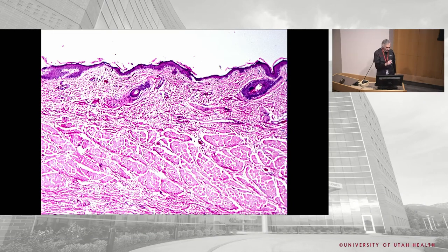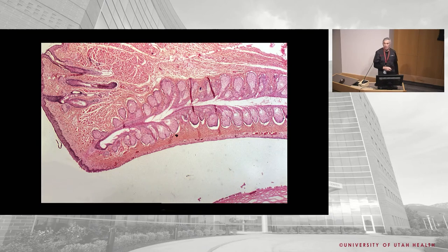The third layer is the tarsus. In primates, the tarsus is comprised of very dense connective tissue — not cartilage. If you work with rats or rabbits, they do have cartilage in the tarsus, but primates do not. We have dense connective tissue without cartilage.